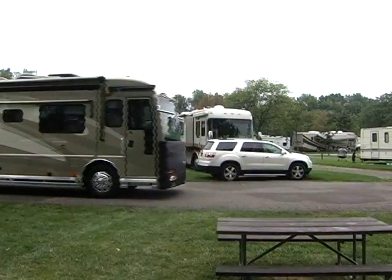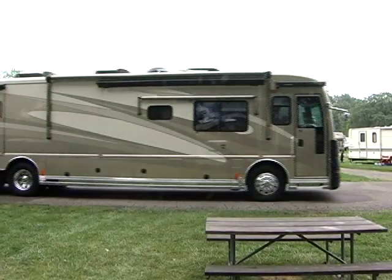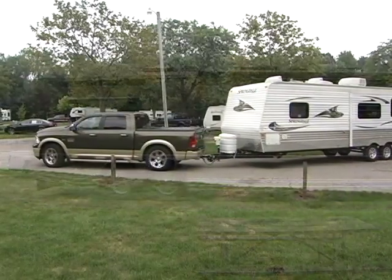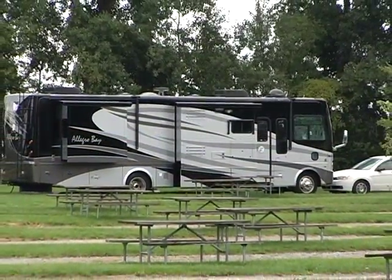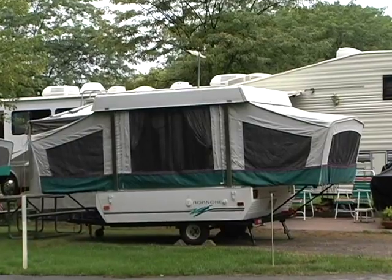Frankenmuth Jellystone Park sees everybody from the first-time camper in a tent or renting one of our cottages or cabins, to the most seasoned camper that lives in their motorhome and travels around the country that way. Here at Frankenmuth Jellystone, guests can pull in with their full-size RVs or campers and stay comfortably at one of our premium, deluxe, or standard sites. All include water, electric, and sewer.